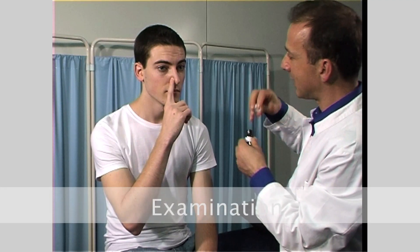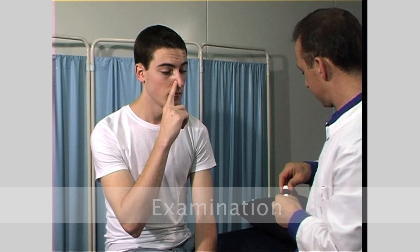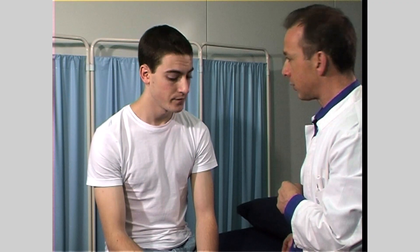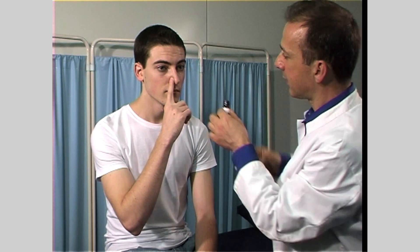To examine for olfaction, you need to ask the patient to smell a familiar substance — firstly, to establish whether they can smell it at all, and secondly, to see if they can identify different smells. Ask the patient to block one of their nostrils with their finger and tell you if they can identify the smell.